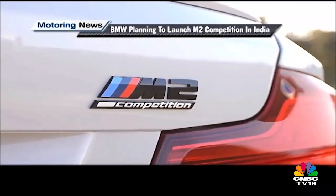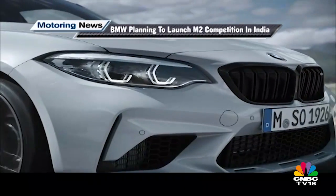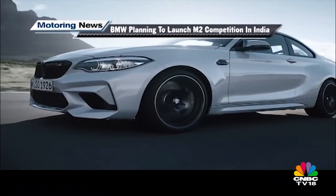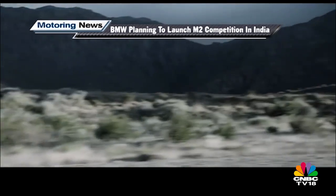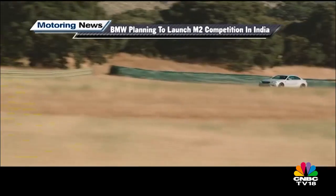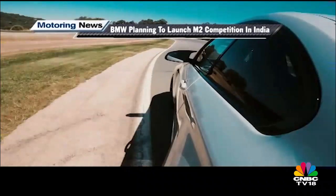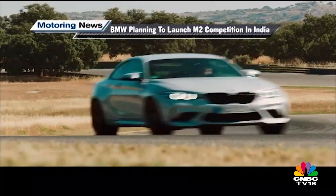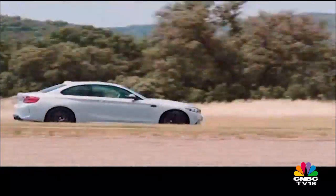That wraps up Auto Selector. In news this week, BMW is mulling bringing the M2 Competition sports coupe to the Indian market. Based on the 2 Series sedan, the M2 Competition borrows the 3-litre twin-turbo six-cylinder engine from the M4 but bumps output to 405 PS and 550 Newton metres. It comes with a dual-clutch automatic transmission enabling a 0 to 100 km/h sprint in 4.2 seconds, compared to the regular M2's 4.4 seconds. Top speed is restricted to 250 km/h by default or 280 km/h with the M Driver's Pack. We expect it to go on sale around the festive season at a shade under one crore rupees.